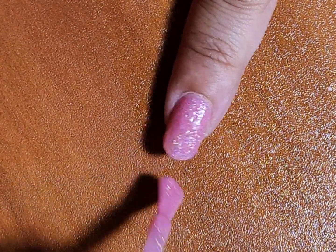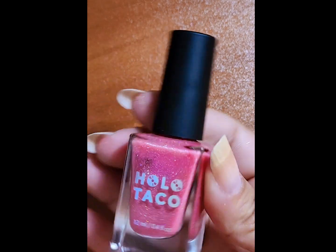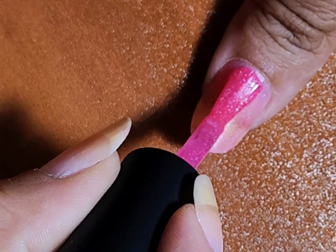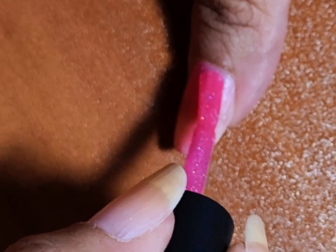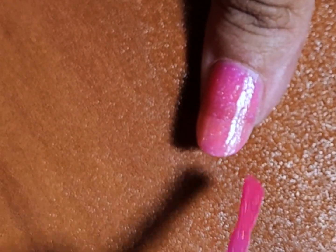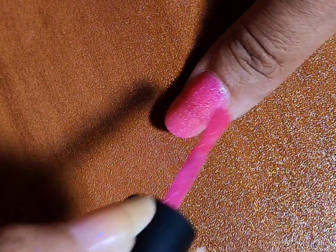The next one is also from Holo Taco and it is Life in Plastic, because it's fantastic. This one is like a jelly kind of neon pinky thing — it's supposed to look kind of like jelly shoes from the 80s and 90s.